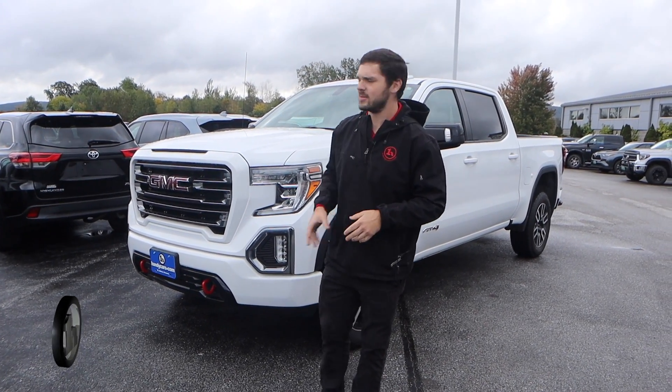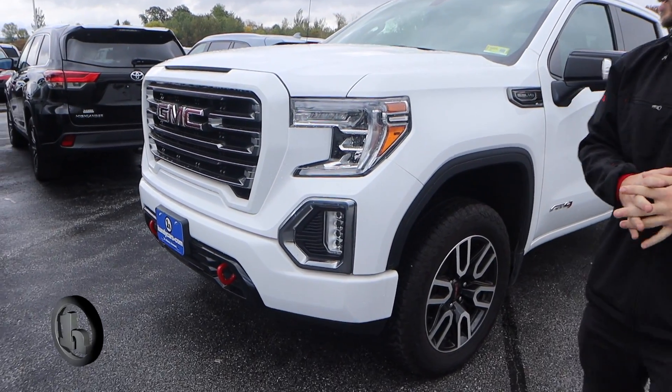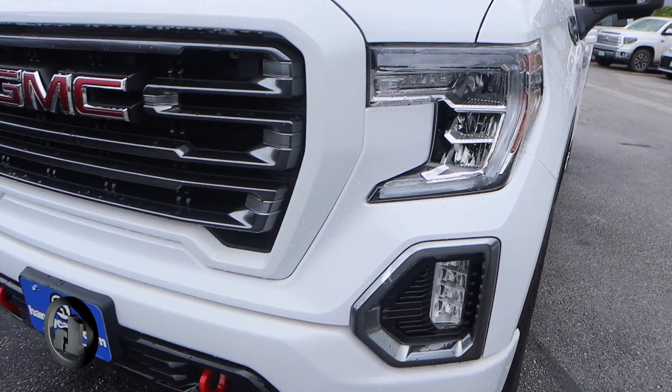Hey, this is Andrew at Handy Downtown. Today we're taking a quick look at this 2021 GMC Sierra AT4 package — a beautiful truck.